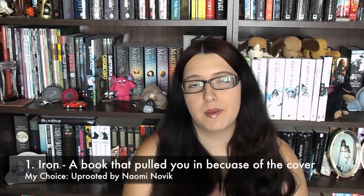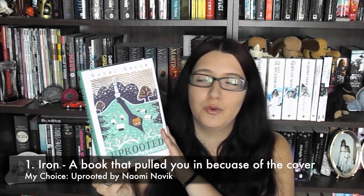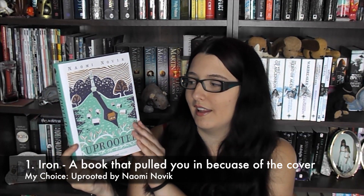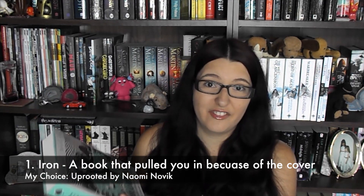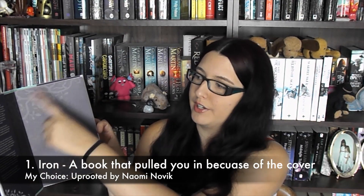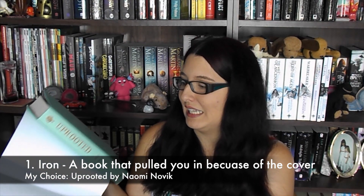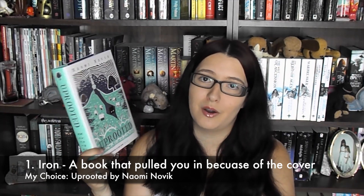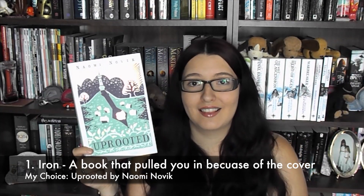Number one is Iron — name a book that pulled you in because of the cover. For me, I have two options. First, I have Uprooted by Naomi Novik, which is a new one I just bought, and it's so beautiful. As you guys can see, it's absolutely stunning. The whole cover is really beautiful including the spine and the back cover, and if you take off the dust jacket it's even more beautiful — inside it's got these lovely purply tree outlines and the cover itself is a beautiful mint green. I really love the look of this one, and it sounds like it's going to be amazing as well.